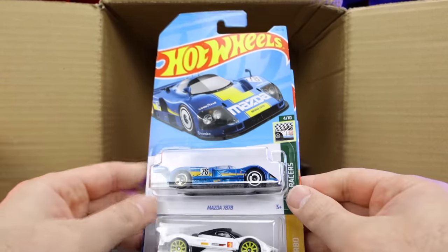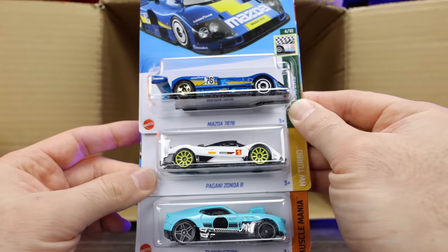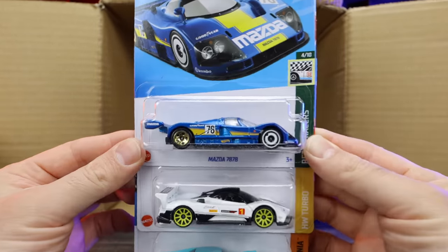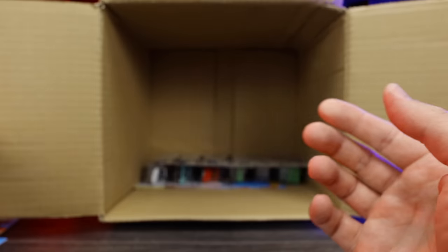We've got another one of the Mazda 787Bs, the Pagani Zonda R again, and the Twin Duction again. Some good doubles to have — just check those two out, very, very cool looking castings. Really like them.